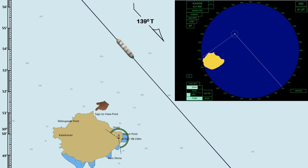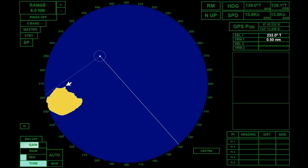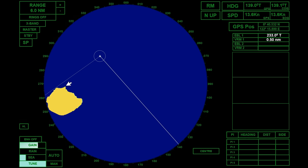As we check the radar display, the echoes are very clear. To determine the bearing and range of Saginohana Point on the radar, we can use the Electronic Bearing Line or EBL, and Variable Range Marker or VRM. Alternatively, the cursor can be used, depending on your preference. Since we already have an existing VRM and EBL, we will use it.